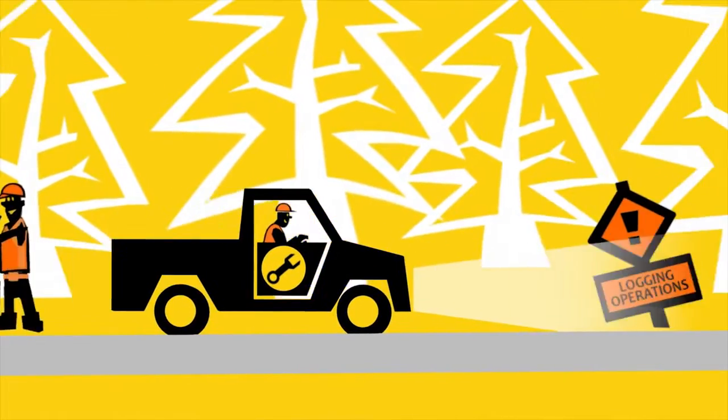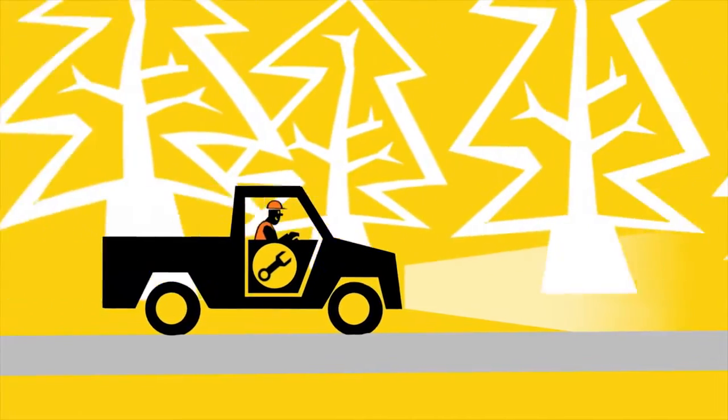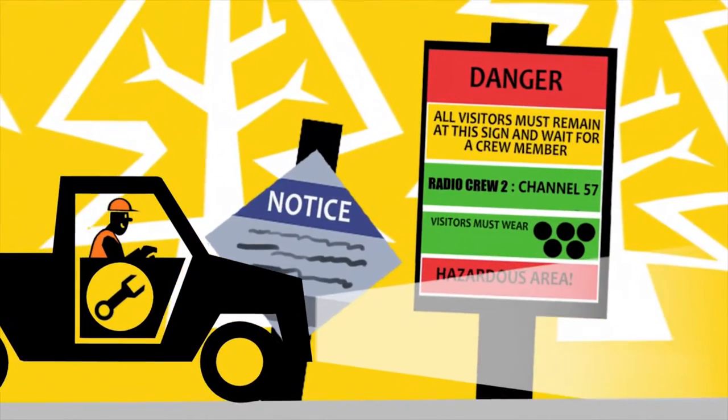Place highly visible advance warning signs in positions that give visitors plenty of warning about the operations ahead. It's good practice to put up a hazard board at the start of all harvesting operational areas. It provides important instructions for accessing the site.